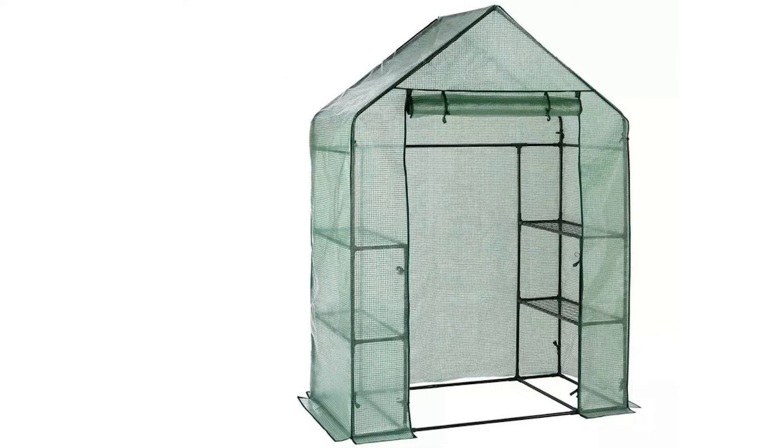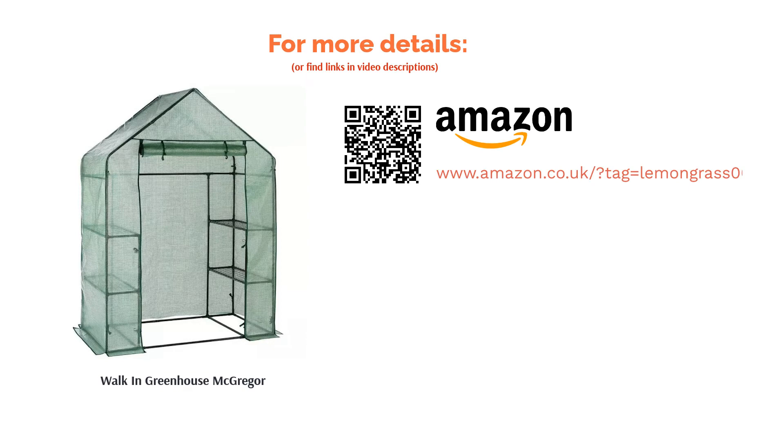The small size means it will fit in almost any garden, and it even allows you to step inside for those of you who want that warm feeling and a bit of cover when you're surrounded by the sweet smell of flowers.